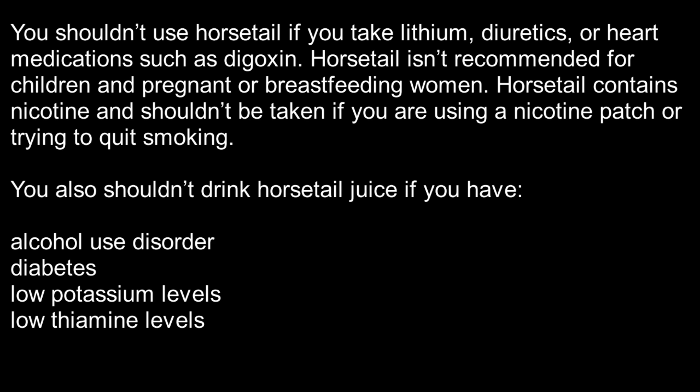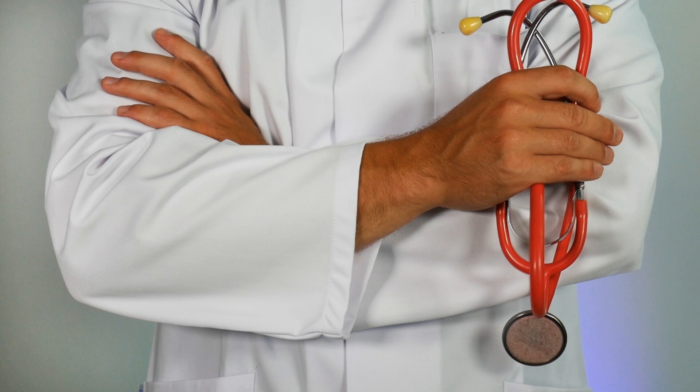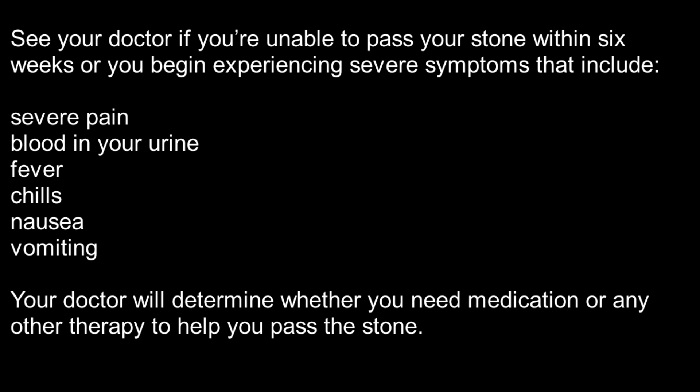You also shouldn't drink horsetail juice if you have alcohol use disorder, diabetes, low potassium levels, or low thiamin levels. When to see your doctor: See your doctor if you're unable to pass your stone within six weeks, or you begin experiencing severe symptoms that include severe pain, blood in your urine, fever, chills, nausea, or vomiting. Your doctor will determine whether you need medication or any other therapy to help you pass the stone.